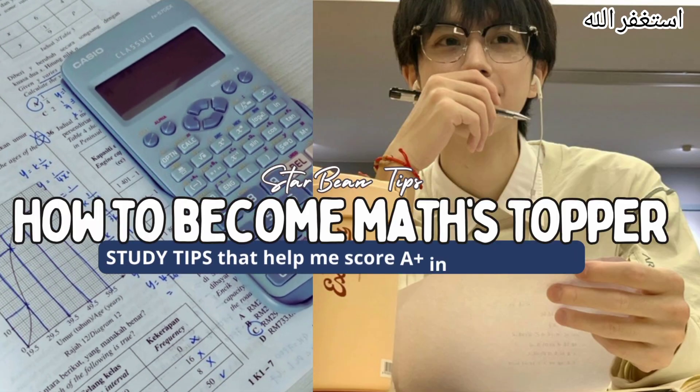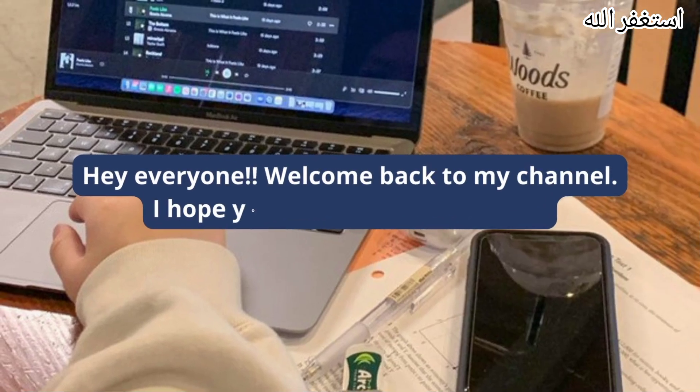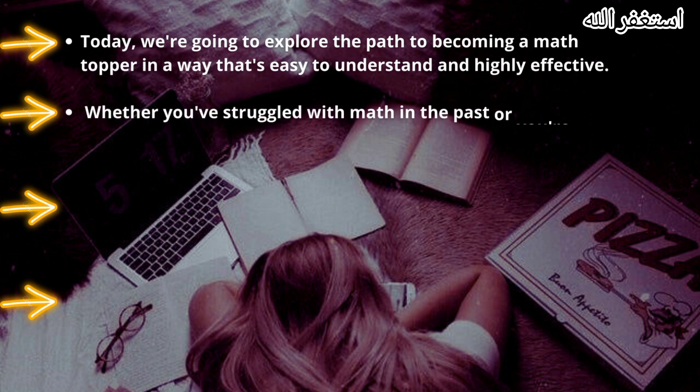How to become math's topper. Hey everyone, welcome back to my channel. I hope you all are doing great. Today, we're going to explore the path to becoming a math topper in a way that's easy to understand and highly effective.